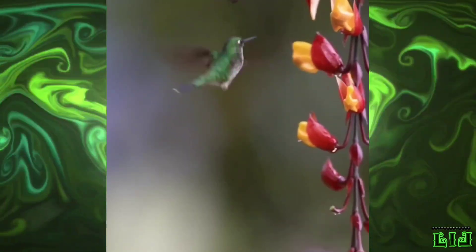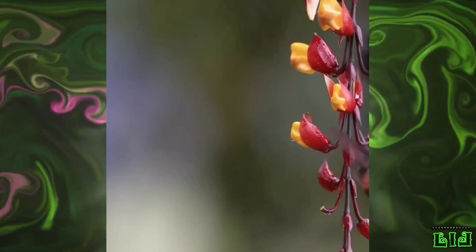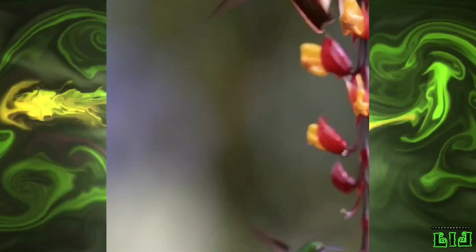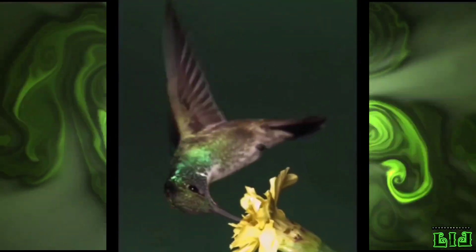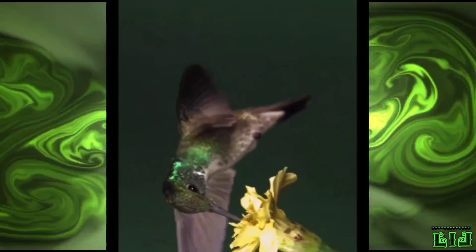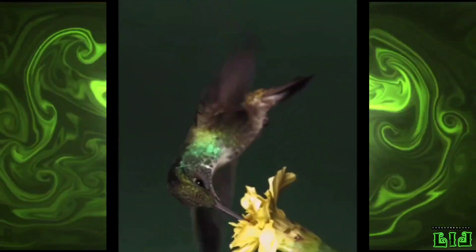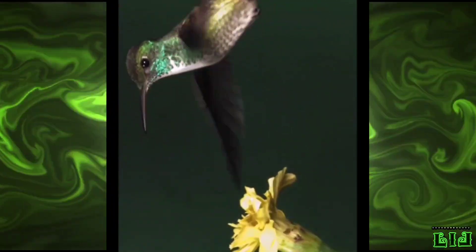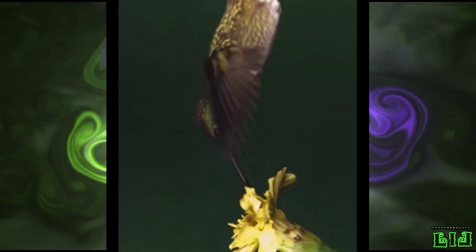Hummingbirds drink the nectar and sweet liquid inside special flowers. Like bees, they can judge the amount of sugar in the nectar. They generally dislike flowers that produce nectar less than 10% sweet and prefer flowers with sweeter nectar. Nectar is a mixture of glucose, fructose and sucrose, and is a poor source of nutrients, so hummingbirds need to meet their nutritional needs by consuming insects.